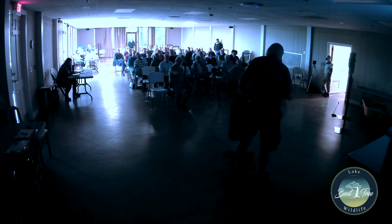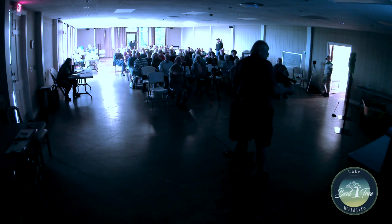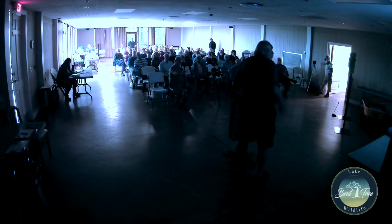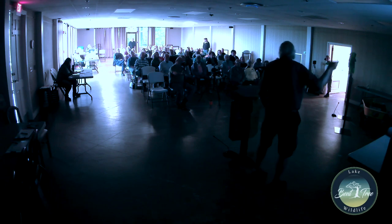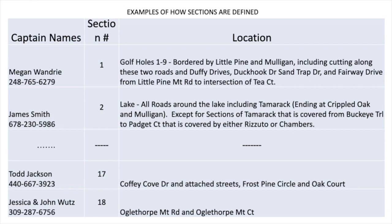We're just about complete with the sweep, and with Amicalola's help it's really going well. The last part was the Hendrix Mountain area, but there aren't as many pine trees up there, so that's good. We're about 95 percent complete. We found 18 to 20 captains — if you want to volunteer, please do. For example, Megan takes care of golf holes one through nine and the streets in between. James Smith does Tamarack Drive and a few streets around there. Bob Rizzuto and Robert Chambers take care of their streets too.